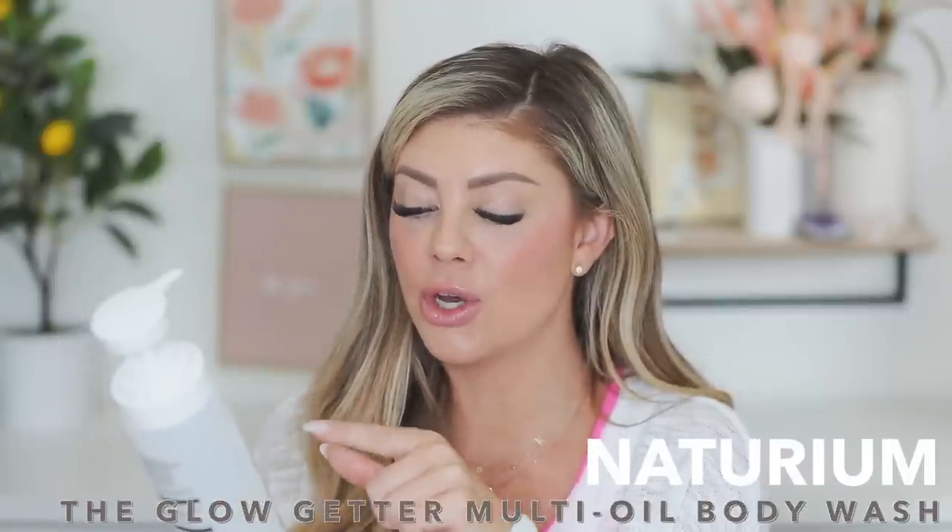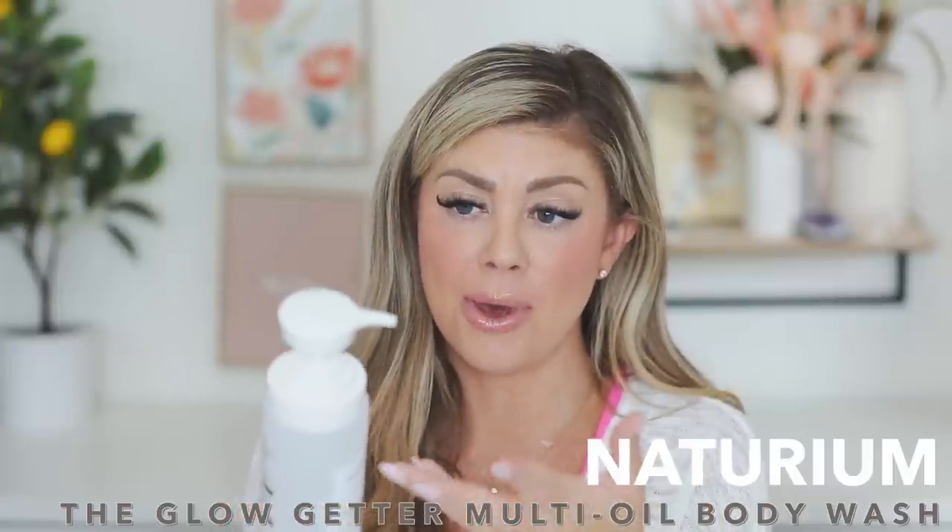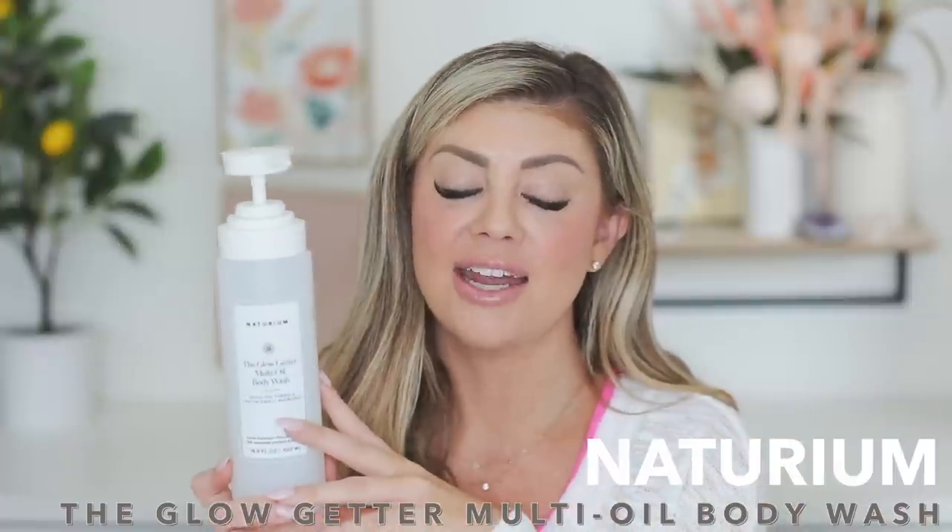Next is the Naturium Glow Getter Multi-Oil Body Wash. I love the stuff — I love the pump on it, it makes it super easy to get product onto my loofah, and it makes your body feel so good. I love Naturium products.